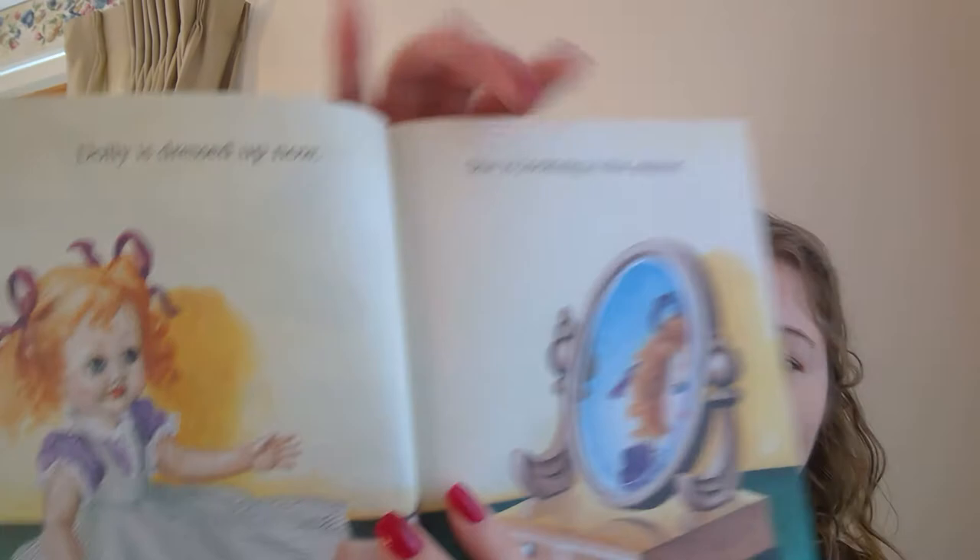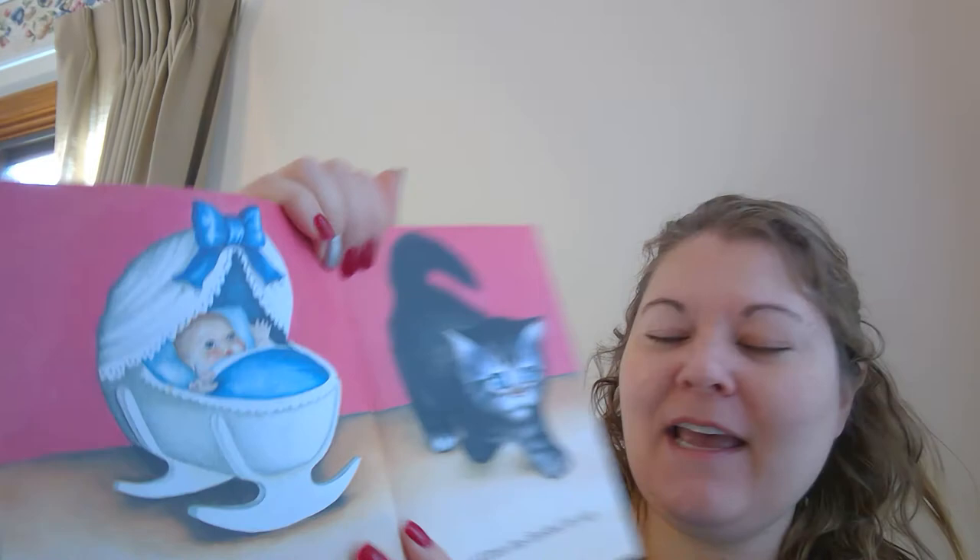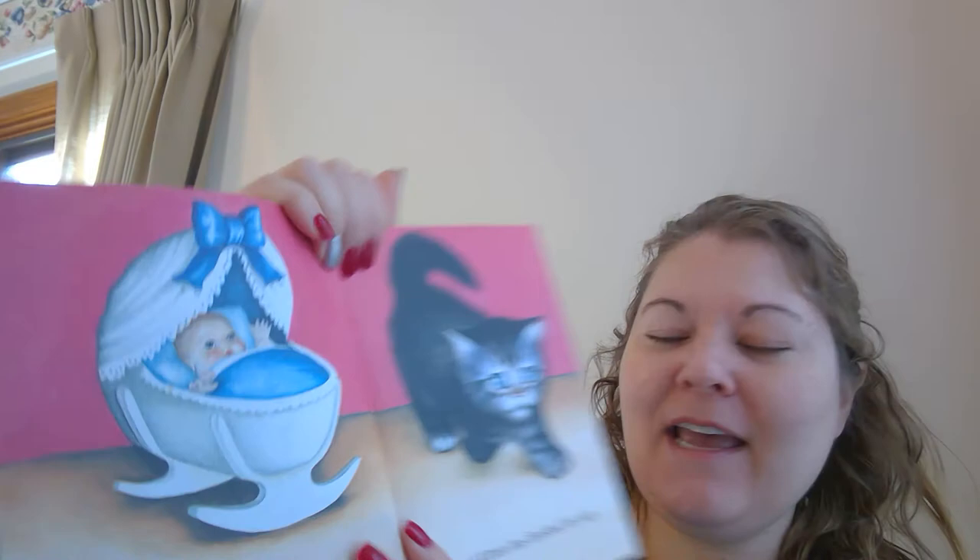Oh, baby doll is dressed up now. She is looking in the mirror. Where's the baby? Do you see the baby? There she is. Where's her mirror? There's her mirror. Oh, look. The baby doll is awake. Are her eyes open? Where are her eyes? Do you see the baby's eyes? And a kitten has finished his nap. Where's that cat? Oh, there's the cat.